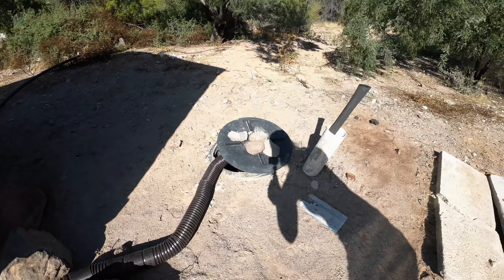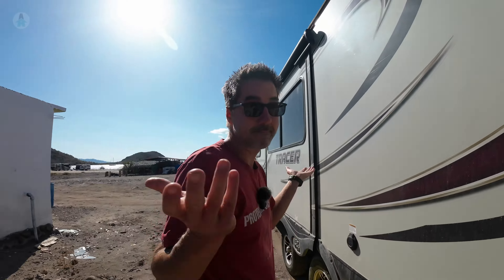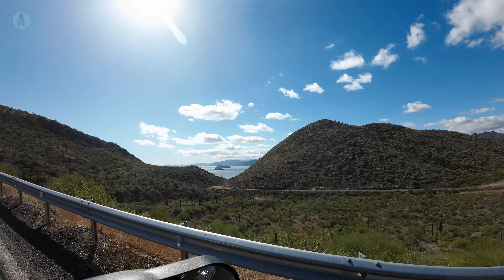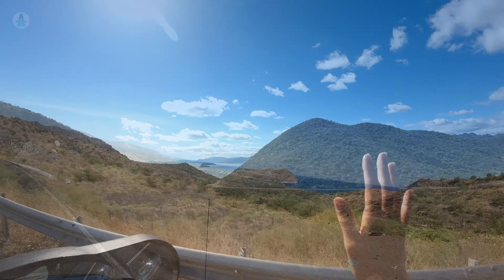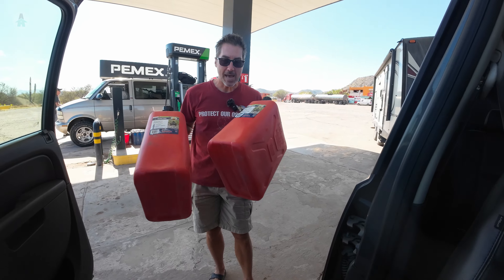Let me give you an idea of what a dumping station in Baja typically looks like — it's a hole in the ground and we just empty in. Works for us. So that's stop number one. Then we'll be continuing on to stop number two. Bye Conception Bay, it was wonderful.